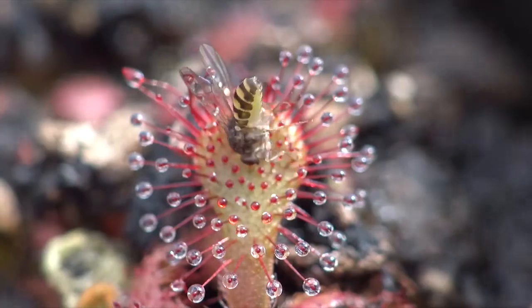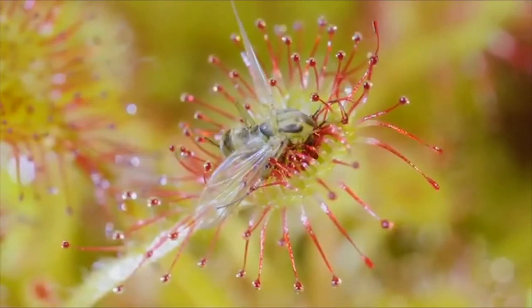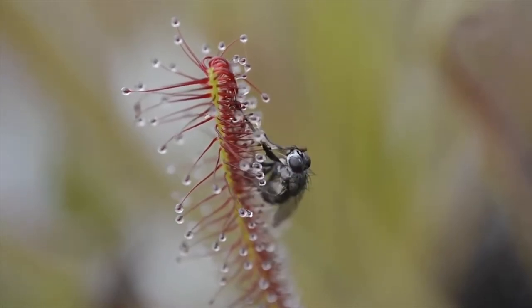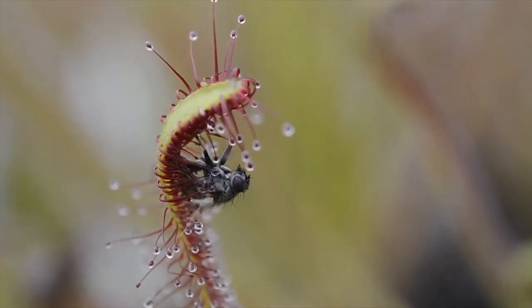Yet this rosette is covered in sticky goo that traps and immobilizes its victims. After several unsuccessful attempts to break free, the prey gets exhausted and gives in.